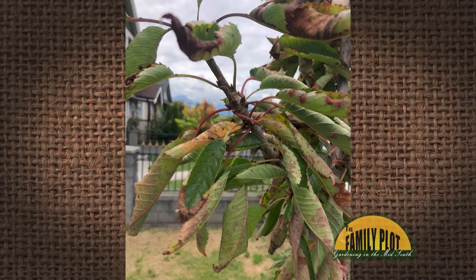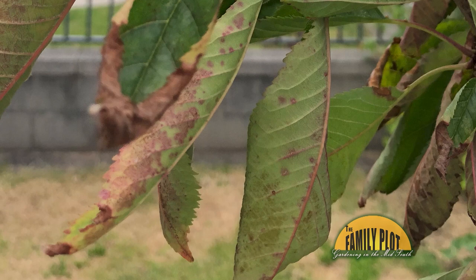I planted a sweet cherry fruit tree last spring, and I have noticed an issue with leaf curling. This year in early spring, the cherry tree looked healthy and even flowered without any issues. About mid-April, almost all of the leaves started to curl and develop brown areas. Some turned yellow and fell off the tree.